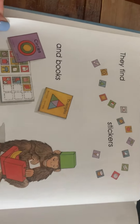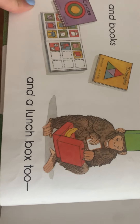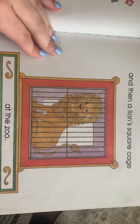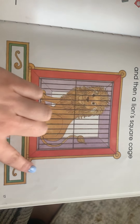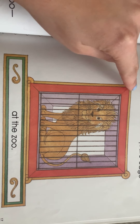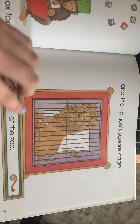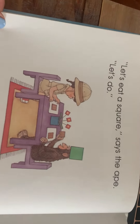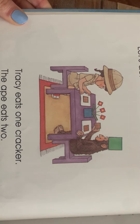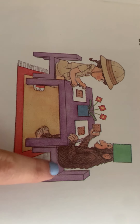'This is a square shape,' says the second little ape. They find a square window and little square blocks, a checkerboard, and a big square box. They find stickers and books and a lunch box too, and then a lion's square cage. Remember, a square is the same length on all four sides.